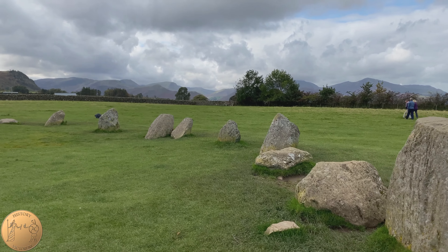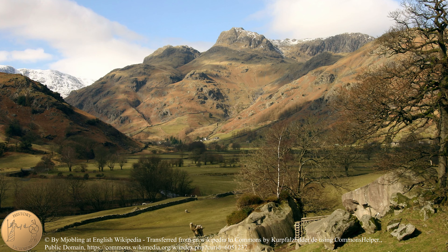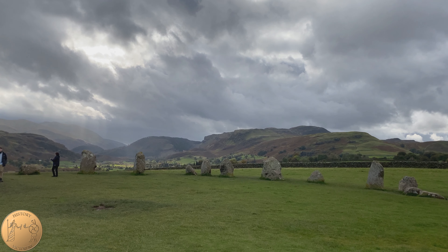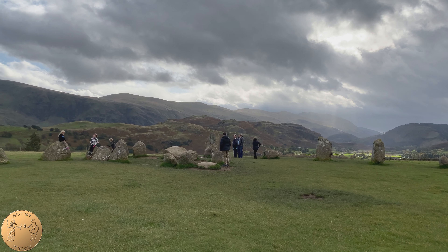Due to the high quality of stone in the Langdale Valley, there was an axe industry during the Neolithic period in Langdale Valley that supplied most of the axes in Britain. In 1882, Castlerigg was protected by law as the number of visitors had increased and some were chipping off pieces of stone as souvenirs.